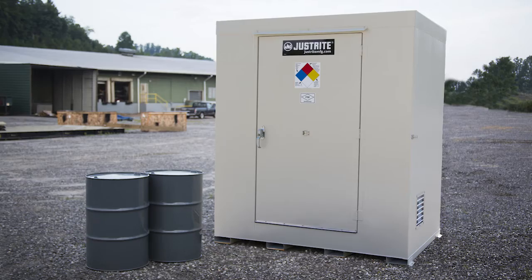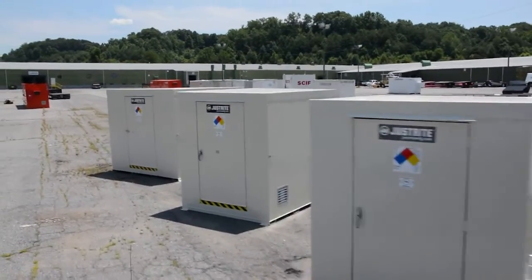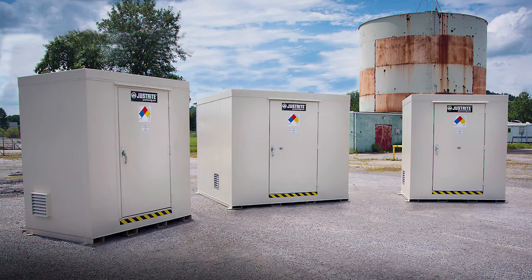Measured in 55-gallon drum capacities, they are available in 2, 4, 6, 9, 12, and 16 drum sizes.